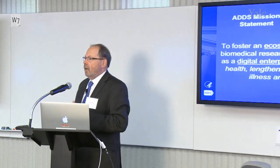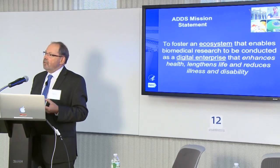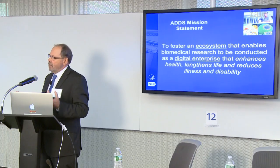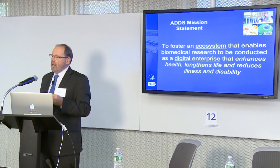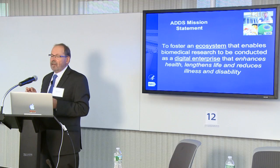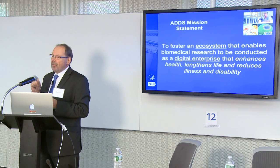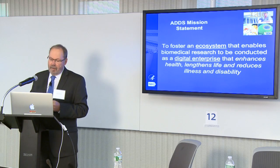Within the Associate Director for Data Science Office, we've come up with a mission statement that reflects this. What we're trying to do — and what will be reflected in funding calls — is help enable the notion of an ecosystem that takes us to this digital enterprise, where we increase the rate of discovery by virtue of how we use data. It's more than just about big data. Although I'm not necessarily a fan of the term, I think the important thing is that it brought attention to the whole problem, and that's definitely a good thing.